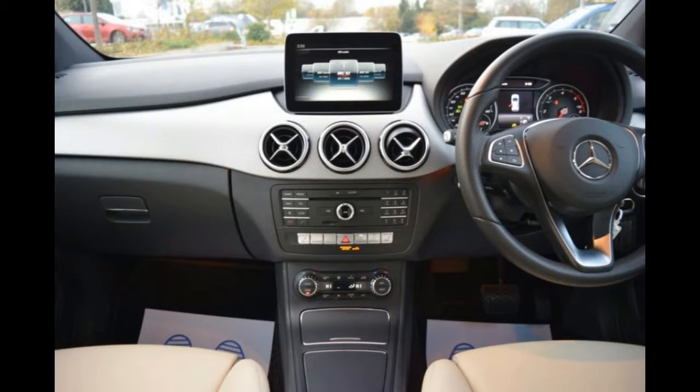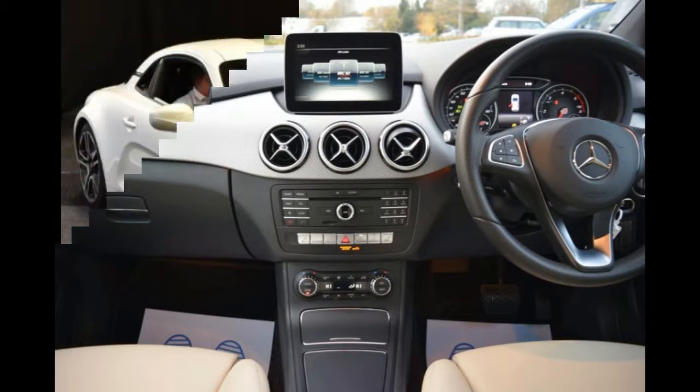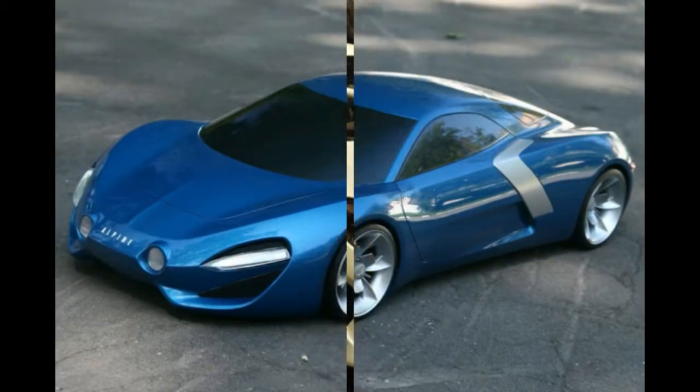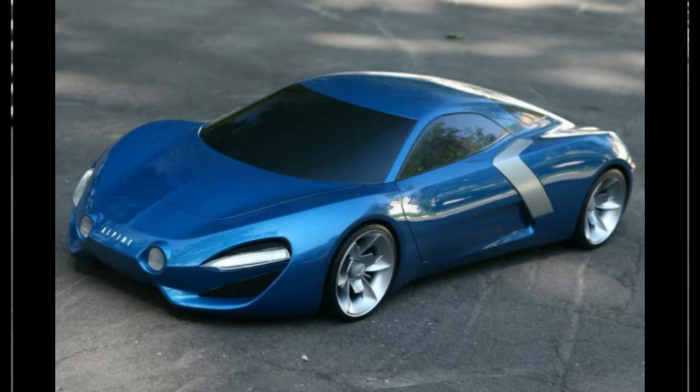The A110 is equipped with a new 1.8-liter four-cylinder turbocharged engine developed by the Renault-Nissan Alliance. Alpine's engineers, together with Renault Sport, have customized this engine for Alpine, with specific air intake, turbocharger, exhaust system and engine tune. The engine has a maximum power output of 252 horsepower and maximum torque of 320 Nm.